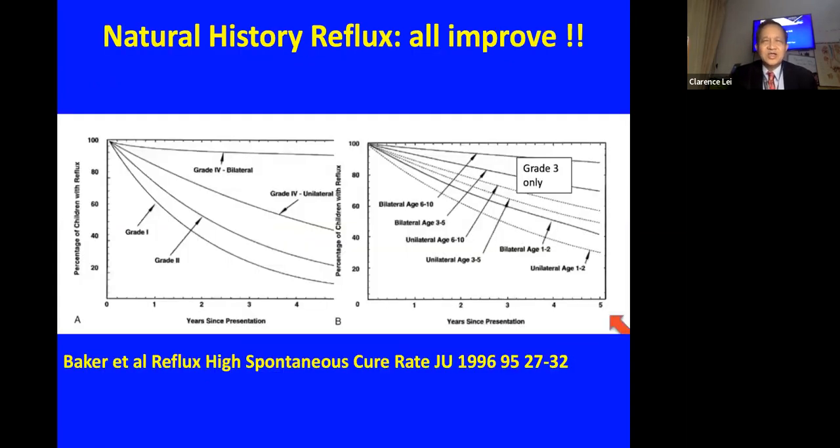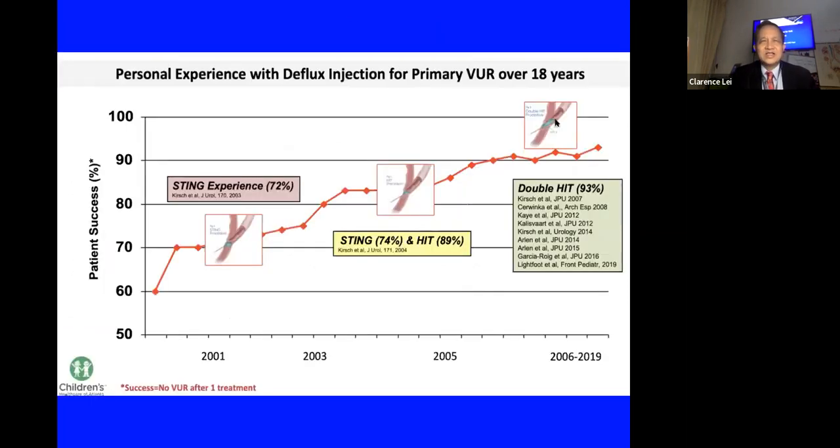An important consideration is that all reflux tends to improve with time — even grade four reflux eventually improves — so we must factor this in when evaluating success rates. A publication by Dr. Kirsch shows that using the STING procedure, then adding the HEAT, then the double HEAT procedure, the cumulative success rate can reach up to 93 percent, making this a highly successful minimally invasive therapy.